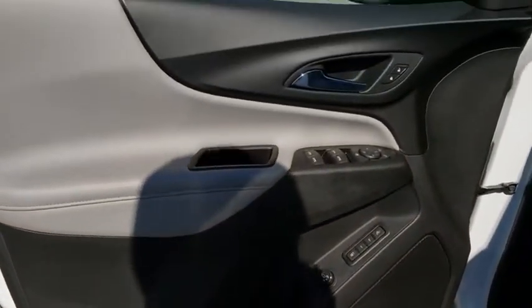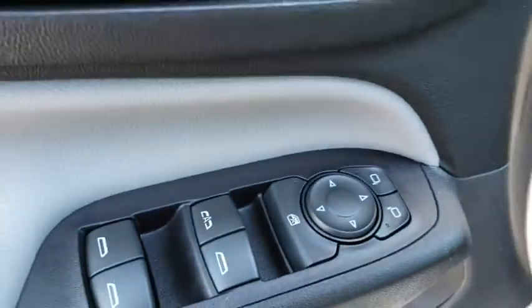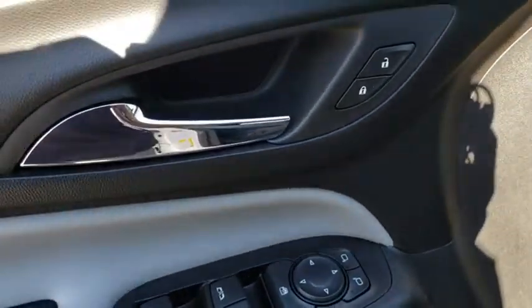Auto-off headlights, fog lamps, heated driver's seat. This vehicle offers reliability and good looks at a great price. So come in and take a test drive today.